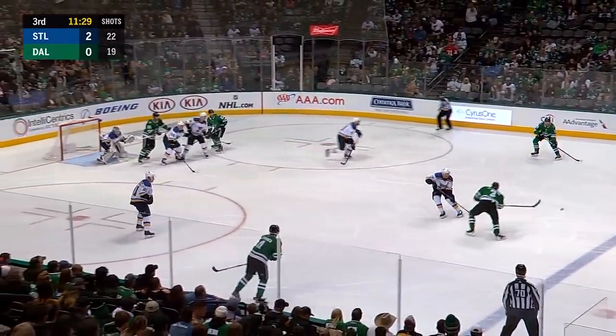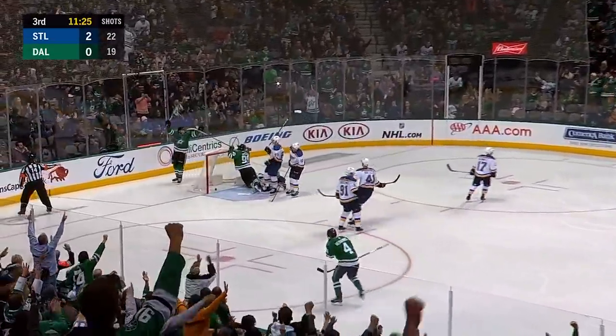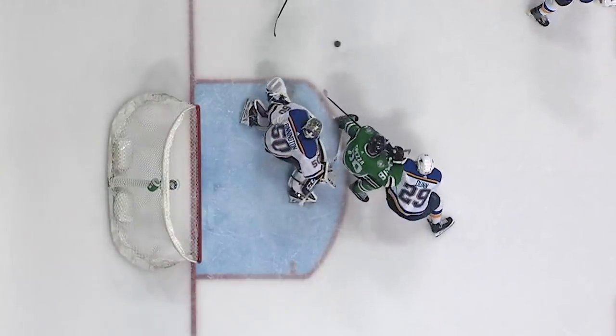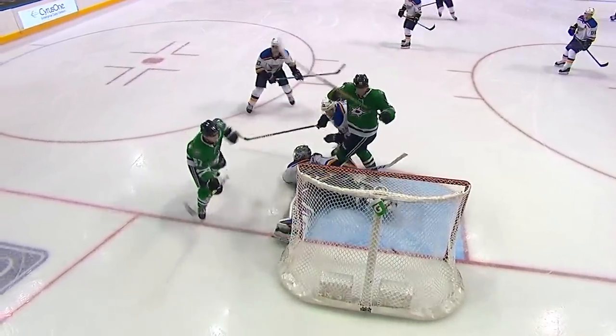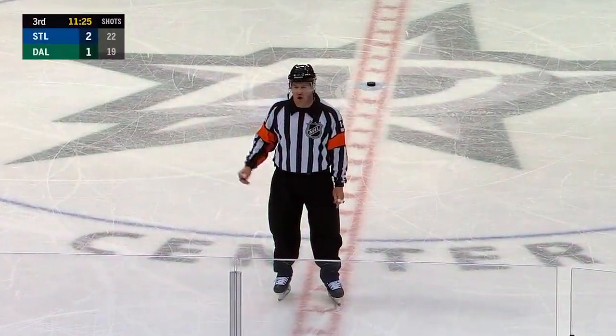As they win the face-off back for John Klingberg, and a shot by Janmark — and they score! Well, they're looking right away about any kind of goalie interference. There's a monitor at the feet of both Steve Ott and Craig Berube. Does the goal go across the red line before that affects Jordan Binnington? After reviewing the play, there is no goaltender interference — it's a good goal.